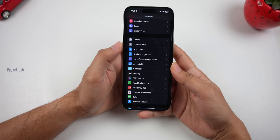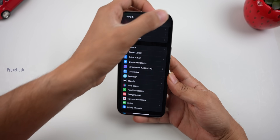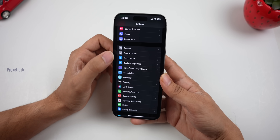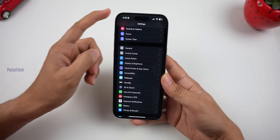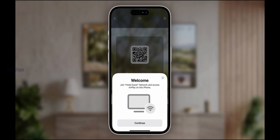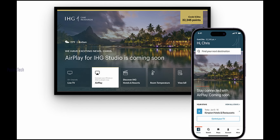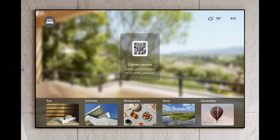The next feature is the ability to use AirPlay on hotel TVs. This feature is available on iPhone. There are chances many hotels will support this. Under AirPlay and Handoff, you can use AirPlay on TVs in hotels. If you have the AirPlay option, you can use your iPhone with it — especially in 5-star and luxury hotels.